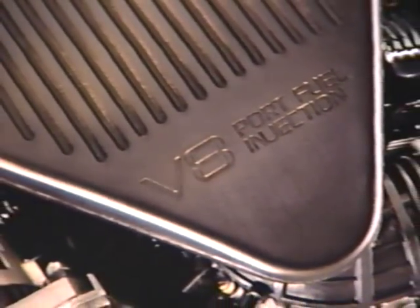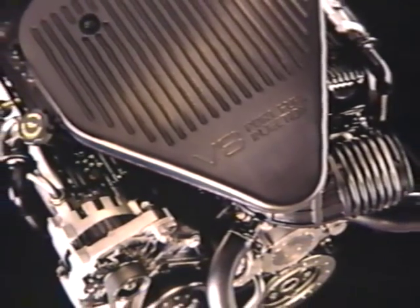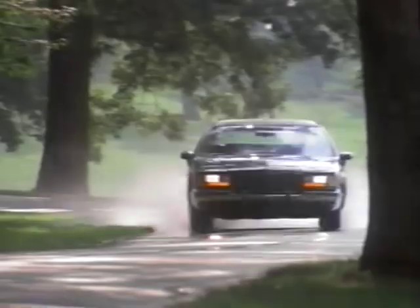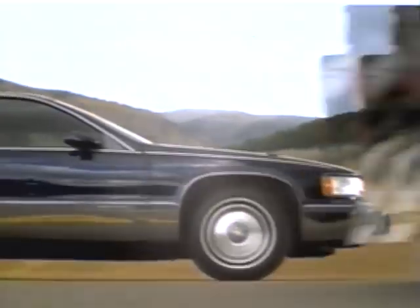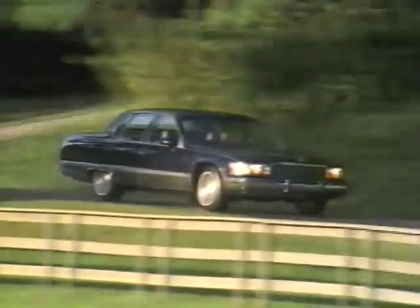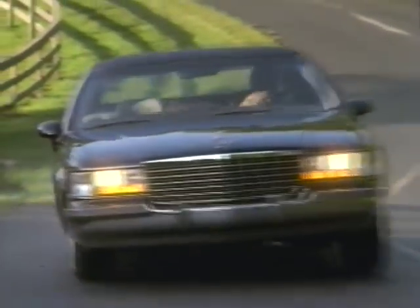The 1994 Fleetwood creates higher standards of elegance, distinction, and power. A new LT1 5.7-liter V8 engine delivers abundant horsepower. In fact, Fleetwood can accelerate from 0 to 60 miles per hour in just 8.5 seconds, ensuring immediate response when you need to pass or merge, and enhancing your feeling of safety.